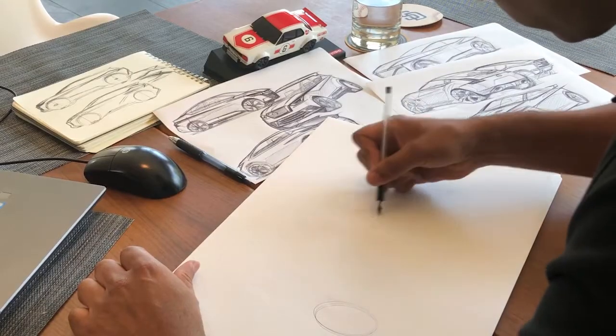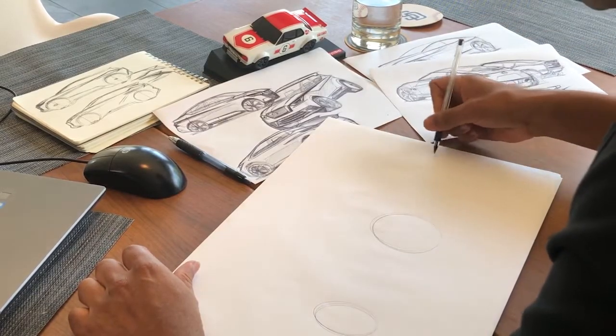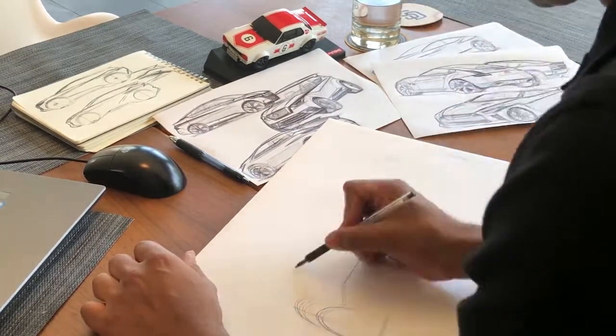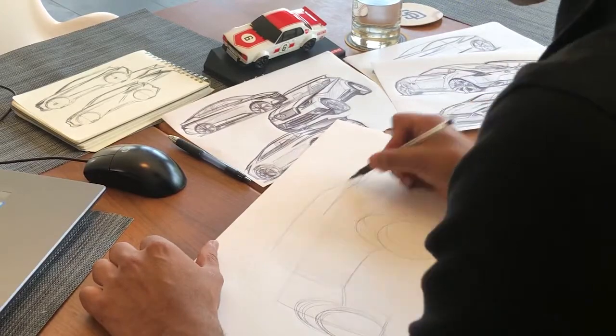I usually start off every drawing with the tires. This sets up the overall stance. And then I start blocking in the body. This sets up an overall posture to the vehicle.